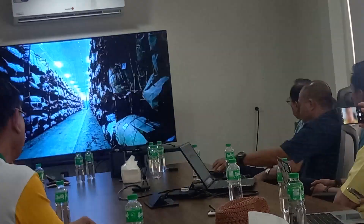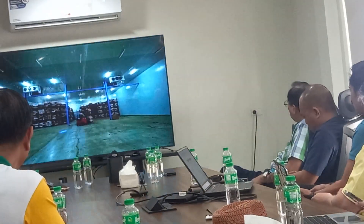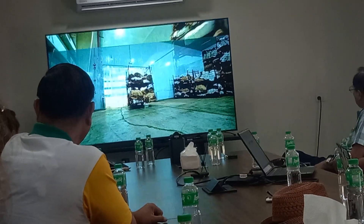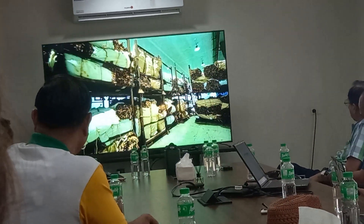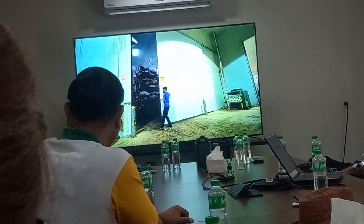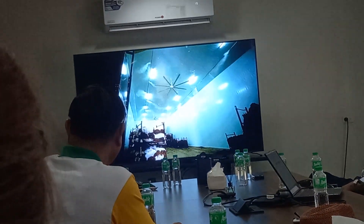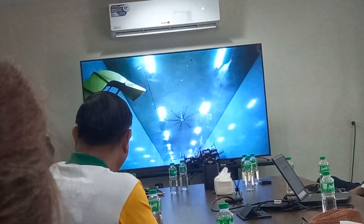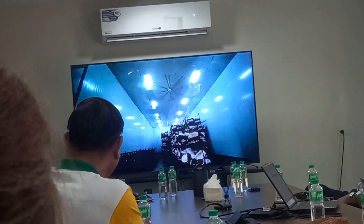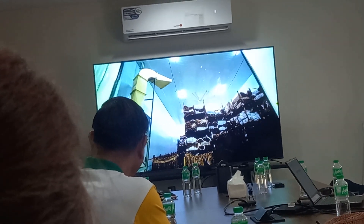The facility has 10 cold storage units. When it is time for the leaves to be sorted, they are taken out from cold storage and left to cool off for 2 days. After which, they are placed in the conditioning room where the temperature is warm and humid. This moisturizes the tobacco within 12 to 48 hours to get it ready for the sorting process. The facility has 8 conditioning rooms.